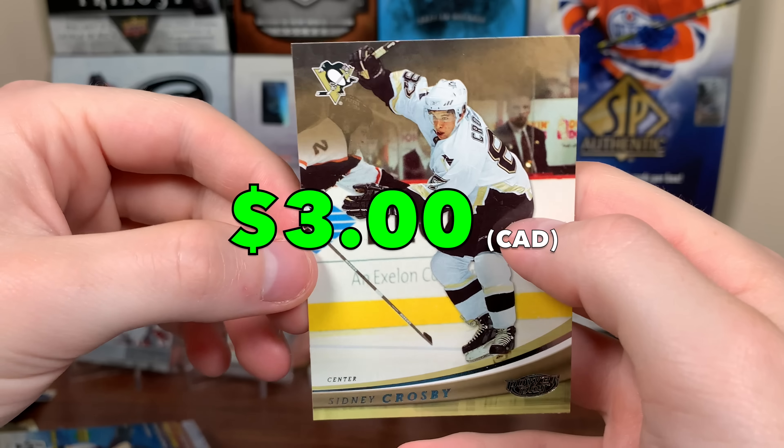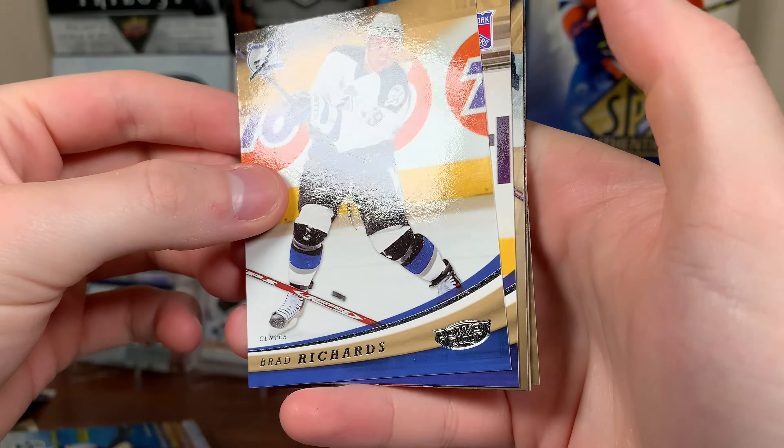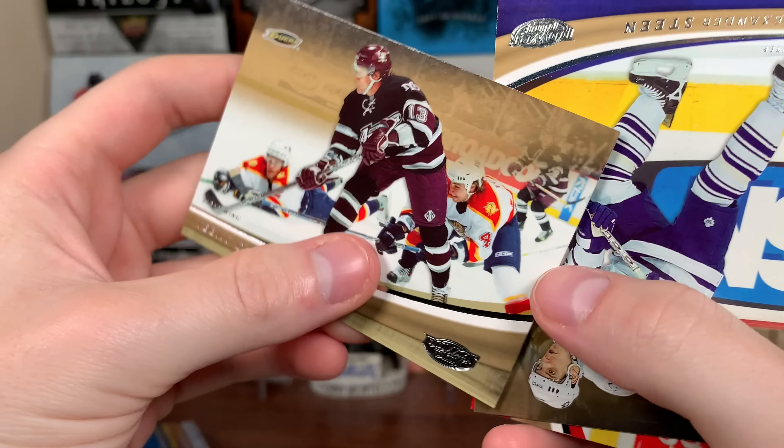We only got two packs left. Second last pack — maybe we get that auto. Brad Boyes, Rycroft again, Gabrick, Cujo, Gagne. And hey — Sid! Second year Sid again. Another one — nice.